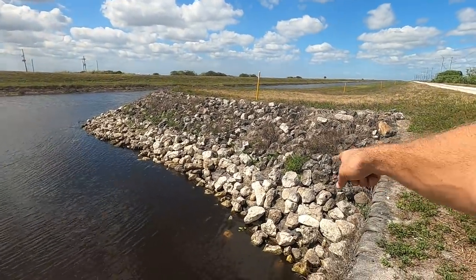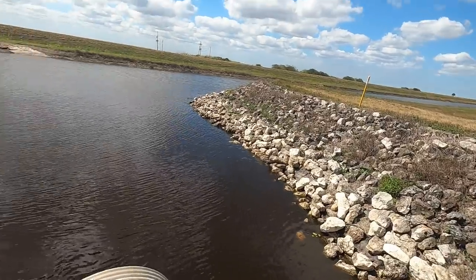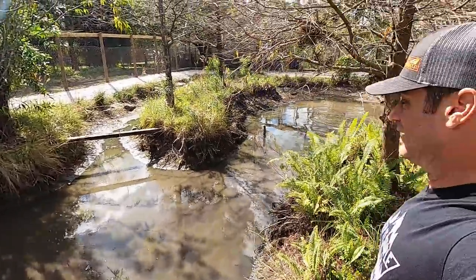Sometimes you can find moccasins in these rocks. It's really, really cool.